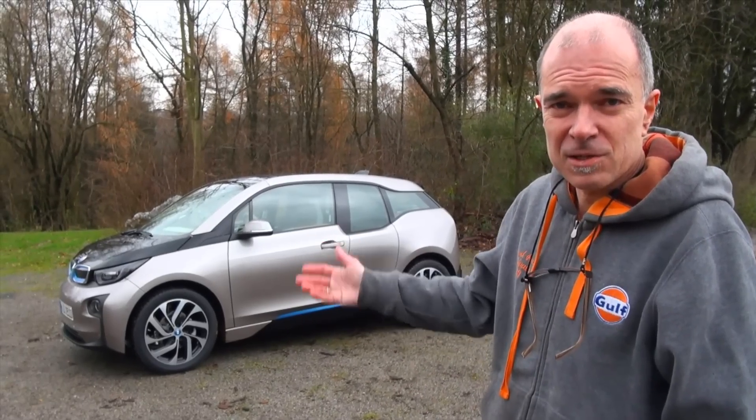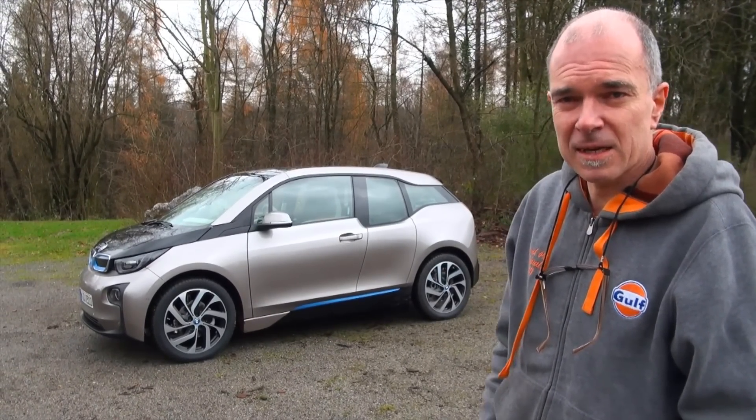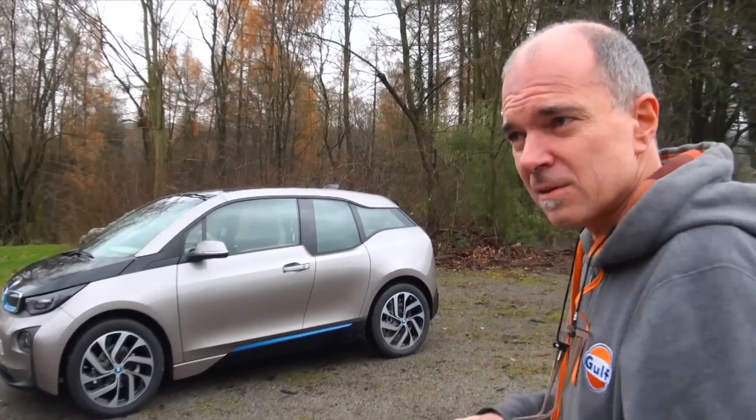Hello, we are now entering the interior of the BMW i3. Let's see what we can expect there — a lot of new little details and technology.